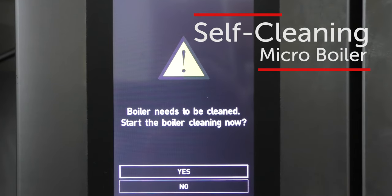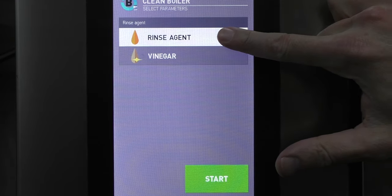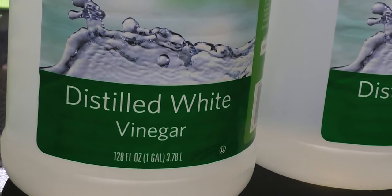Depending how often the boiler is used, a screen notification will alert the operator when the micro boiler needs cleaning. The micro boiler can be cleaned with food-safe white vinegar rather than harsh chemicals that can affect food flavor.